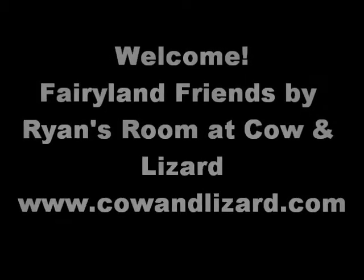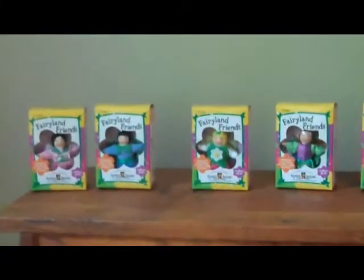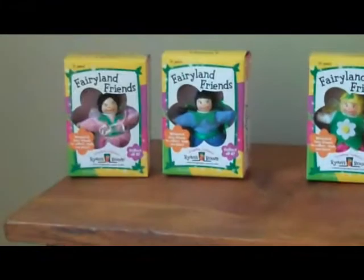So come on in and play. Whimsical fairy friends to collect, trade, and share. Complete your collection with Tulip, Sweet Pea, Lily, Damselfly, Bluebell, Honeysuckle, Rosie, and Daisy.